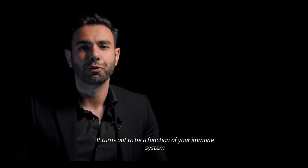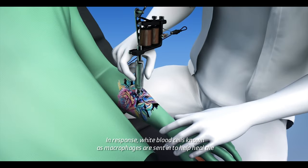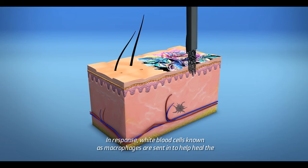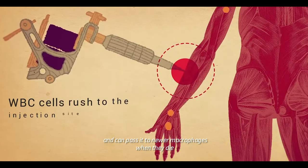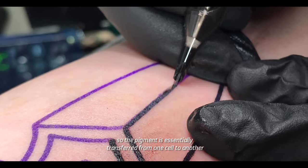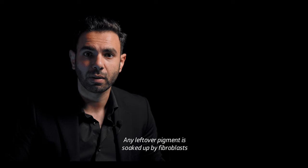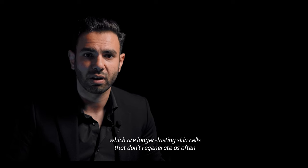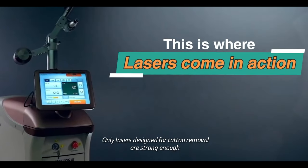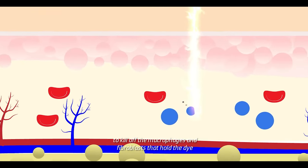It turns out to be a function of your immune system. The puncture of the tattoo needle causes inflammation in the dermis. In response, white blood cells known as macrophages are sent in to help heal the damage. These macrophages eat the dye and can pass it to newer macrophages when they die, so the pigment is essentially transferring from one cell to another. Any leftover pigment is soaked up by fibroblasts, which are longer-lasting skin cells that don't regenerate as often. Only lasers designed for tattoo removal are strong enough to kill off the macrophages and fibroblasts that hold the dye.